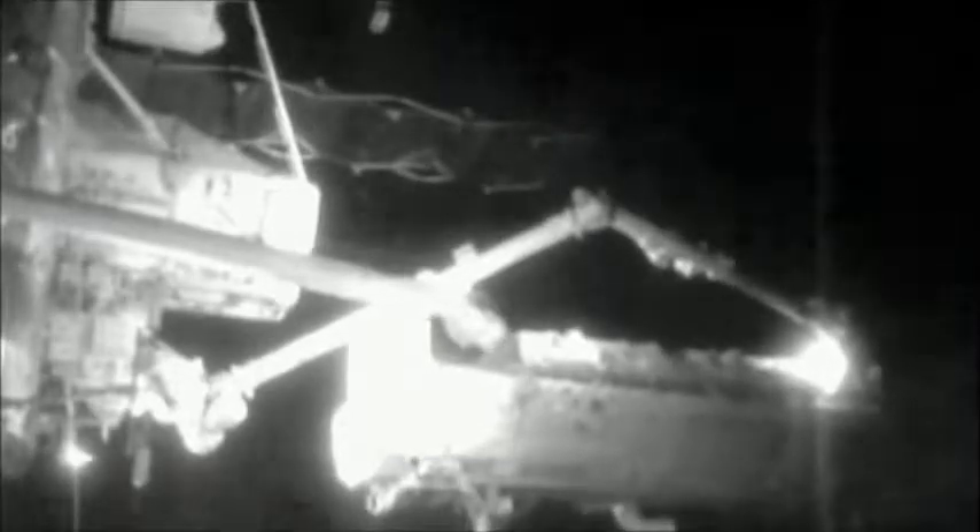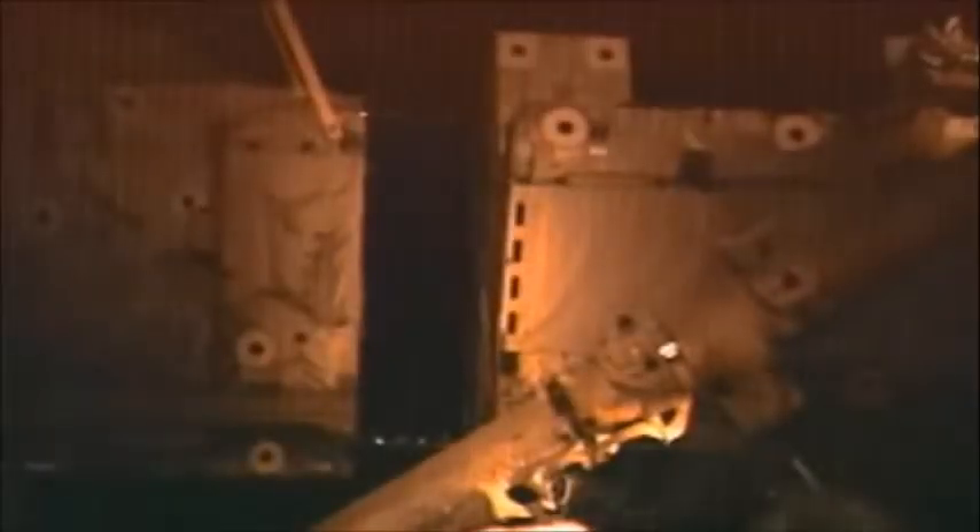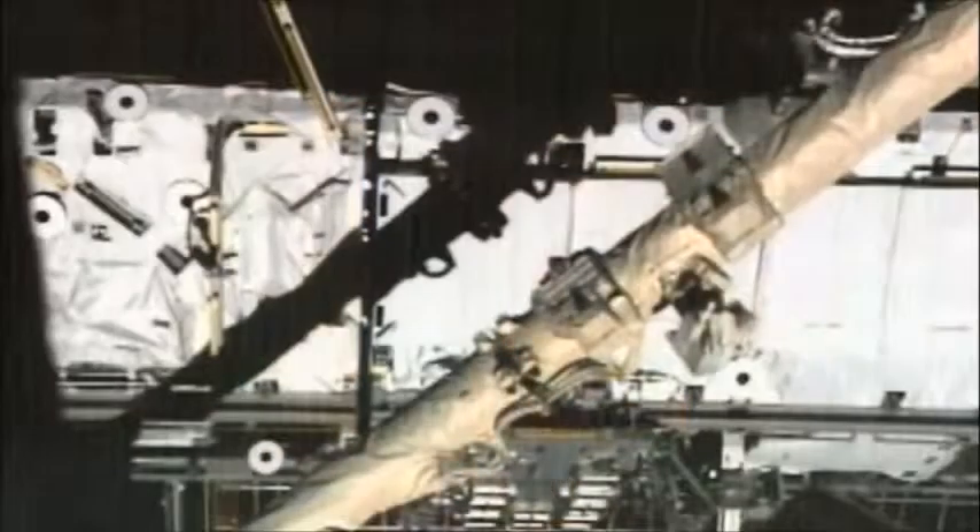When we worked through the procedures, there were some great procedures. We got up and got the install done, and once the install was done, we attached this truss with some bolts to the S-0 truss and reconfigured for the EVA.